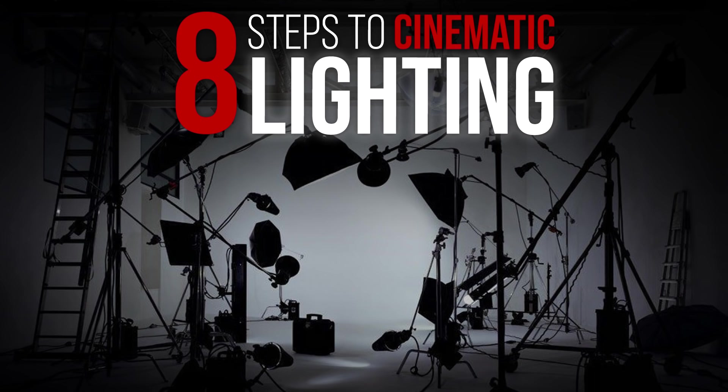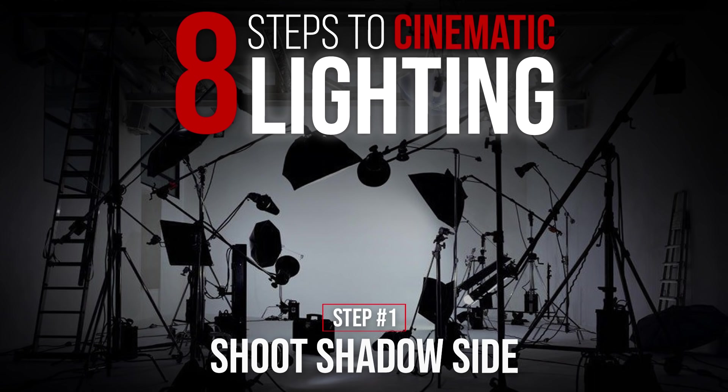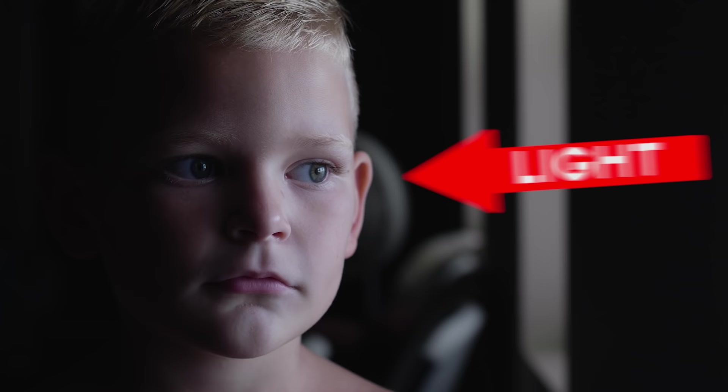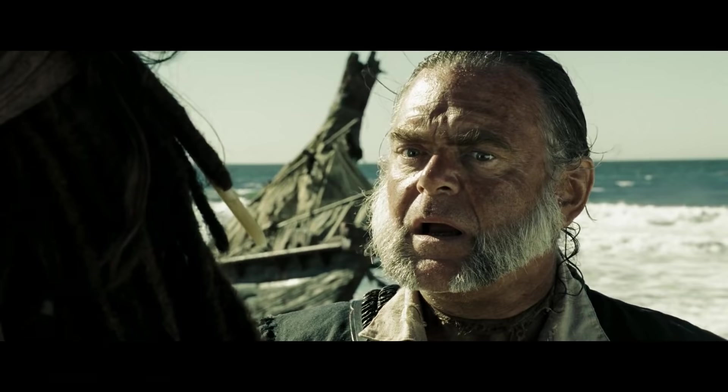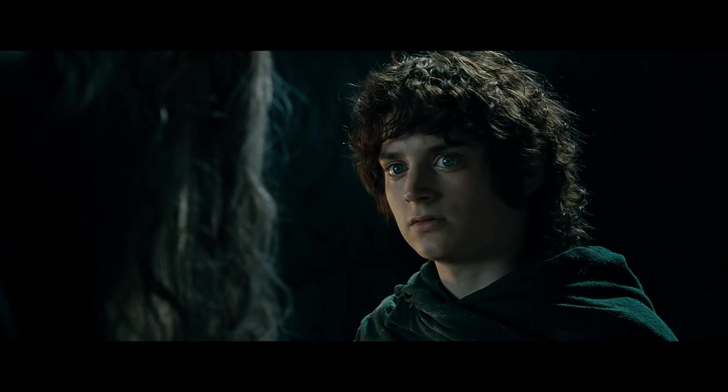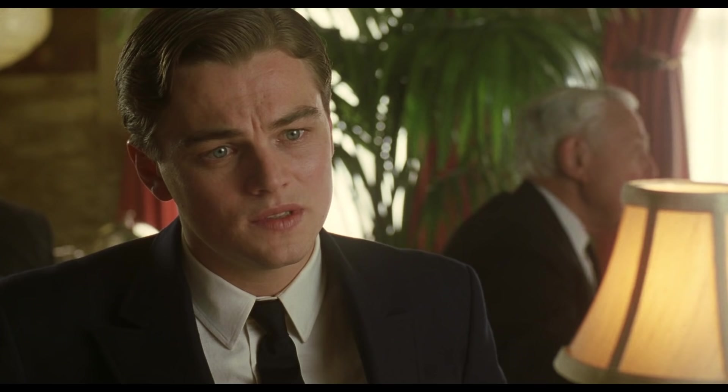Step number one is actually one of the most important, and it doesn't require any lights: shoot shadow side. Also called negative fill side, short side, or dark side — the idea is that whatever side your light is placed on, your camera needs to be on the other side of the subject. I challenge you: pick any movie off your shelf and try to find a shot that isn't on the shadow side. It's really difficult because almost every shot in a movie is on the shadow side.